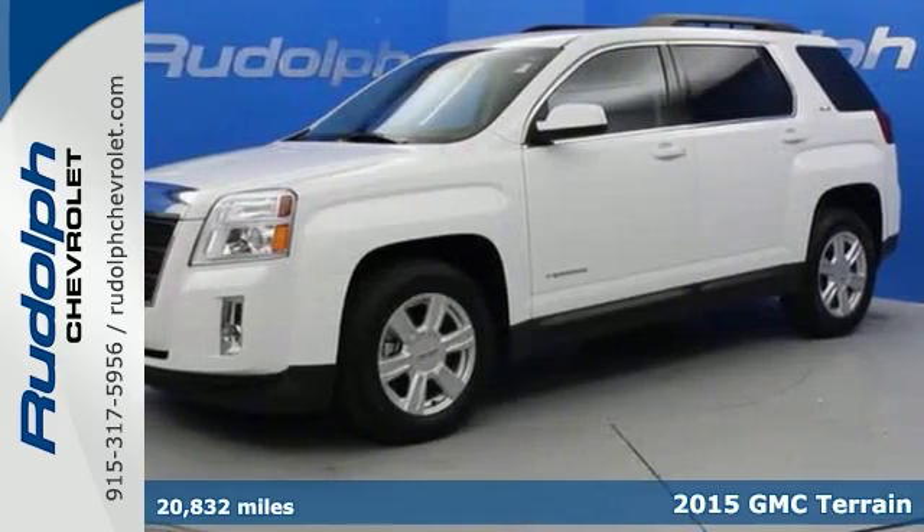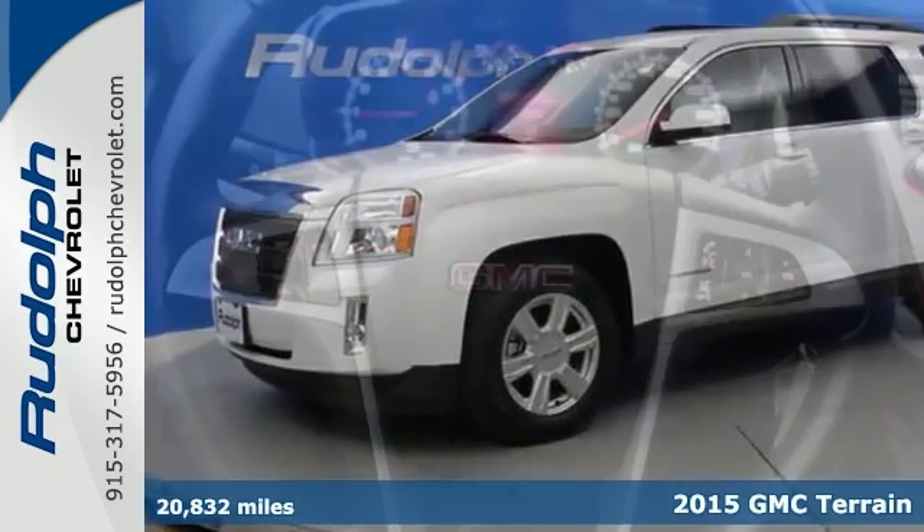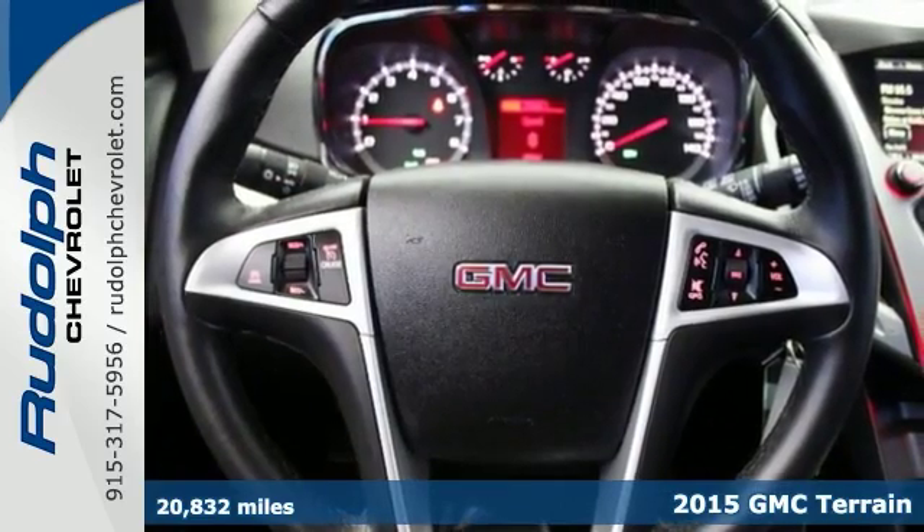It's a 2015 GMC Terrain. It's extremely capable and versatile.